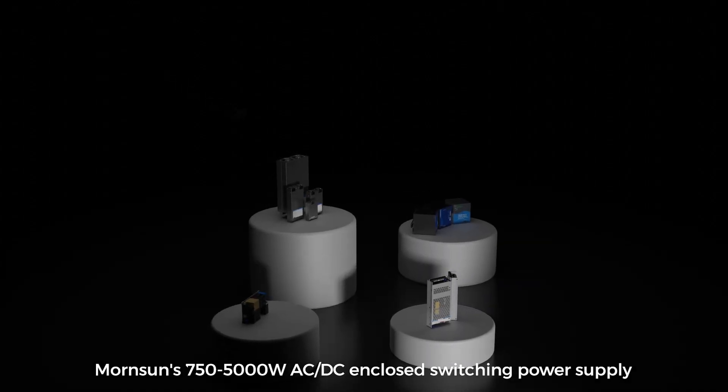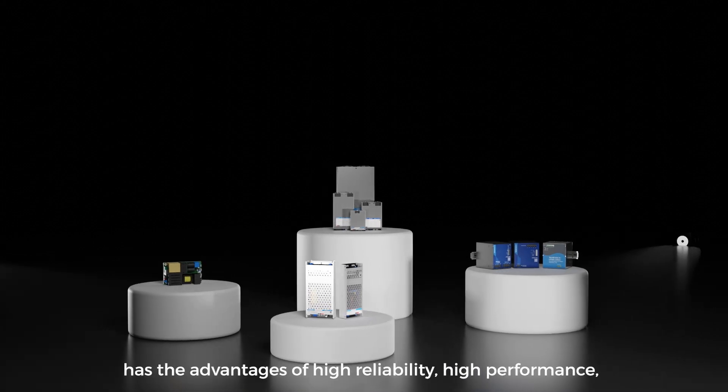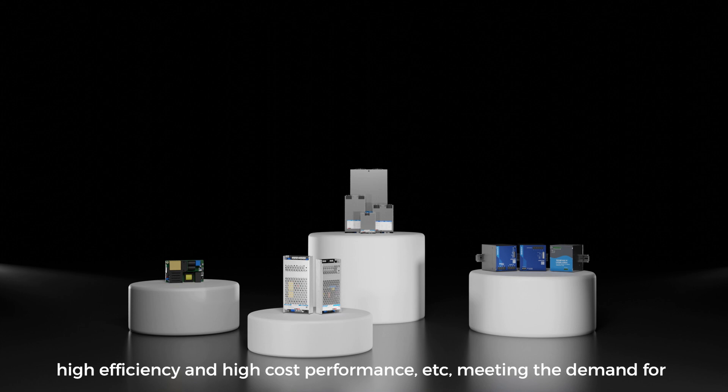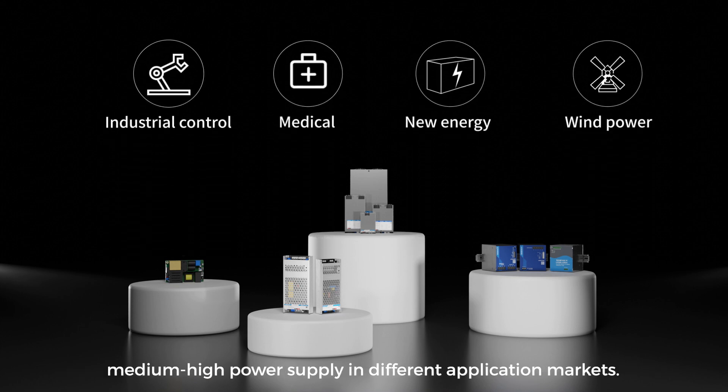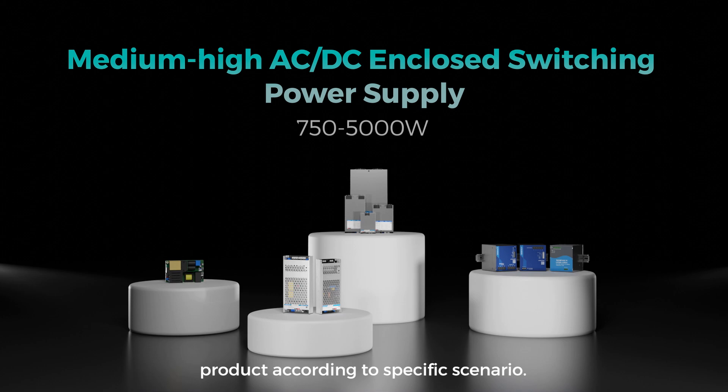Mornson's 750 to 5,000 watts AC DC enclosed switching power supply has the advantages of high reliability, high performance, high efficiency, and high cost performance, meeting the demand for medium-high power supply in different application markets. Customers can choose the most suitable product according to specific scenario.